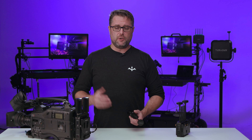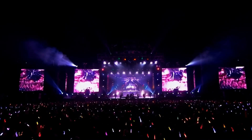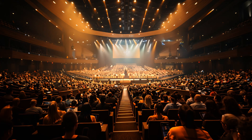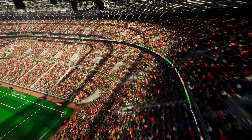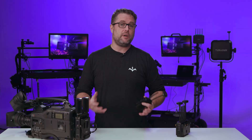So where is the Ranger used? The Ranger is used primarily for large venues like concerts, sporting events, house of worship, and graduations — somewhere where there's going to be 10,000 to 50,000 people showing up for an event.